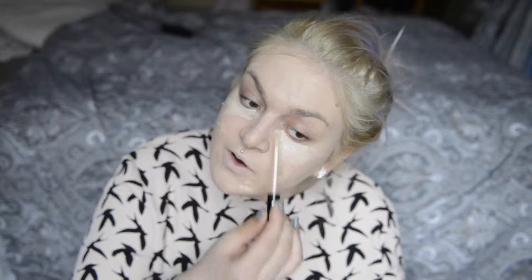I'm using two concealers today. First, the Collection Lasting Perfection concealer in Fair - the packaging is completely rubbed off - and I'll put that on my blemishes, which is pretty much my whole face. Then under my eyes I'll be using the 17 Stay Up to 18 Hour Time concealer, which I've talked about in my monthly favorites. I'll be using this until somebody invents a better one. I'm popping it there as well to brighten up, then blending it in.